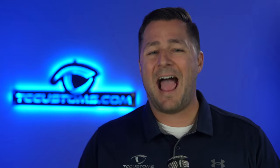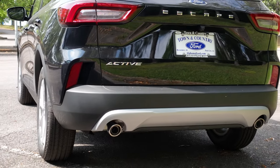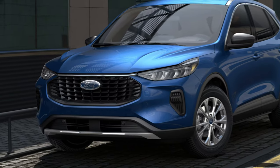Now let's talk about the Active 200A equipment group. This includes every standard feature from the base model, plus chrome upper window molding, body-colored door handles, an upgraded grille, power liftgate, privacy glass (tinted windows), and 17-inch wheels with shadow silver painted finish — which really upgrades the exterior look.